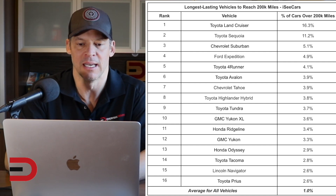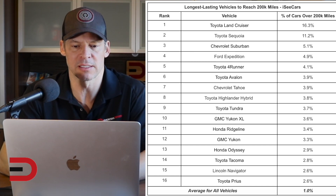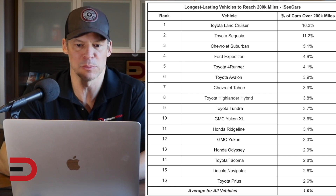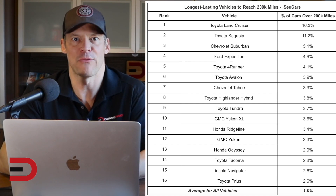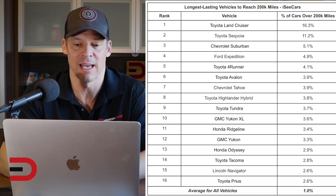I'm not surprised to see Land Cruiser, Sequoia, Suburban, and Expedition at the top of the list. I'm really happy to see the 4Runner — I used to own one. I think these vehicles make the list because they're large family haulers and people who make that kind of investment want to keep them as long as possible. What vehicle do you drive and how many miles do you have on it? Leave it in the comments and do some bragging.